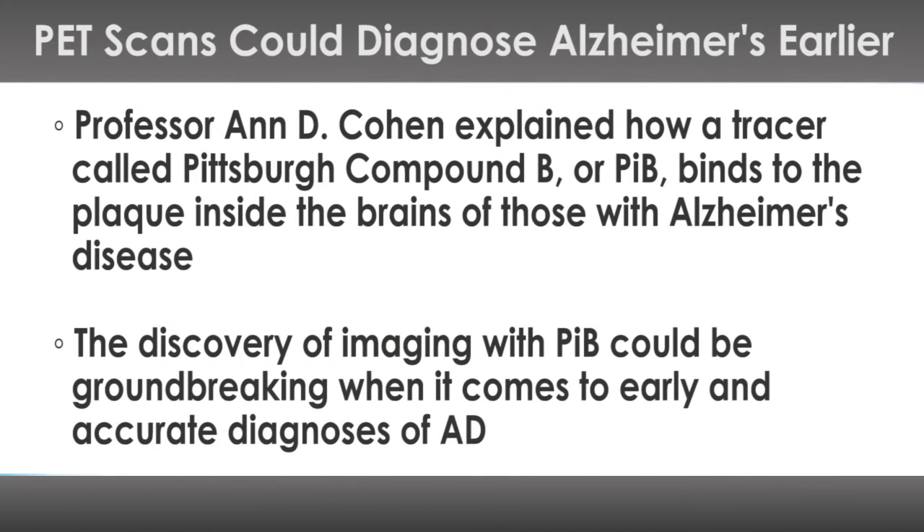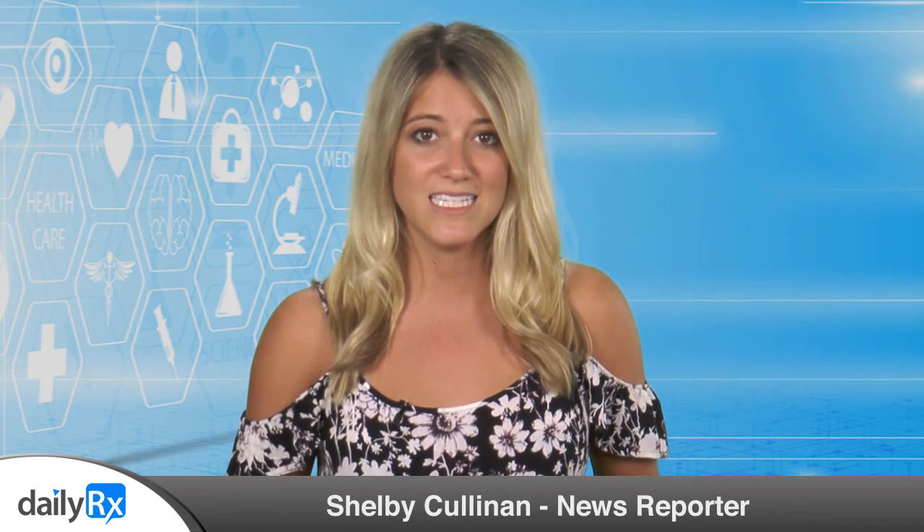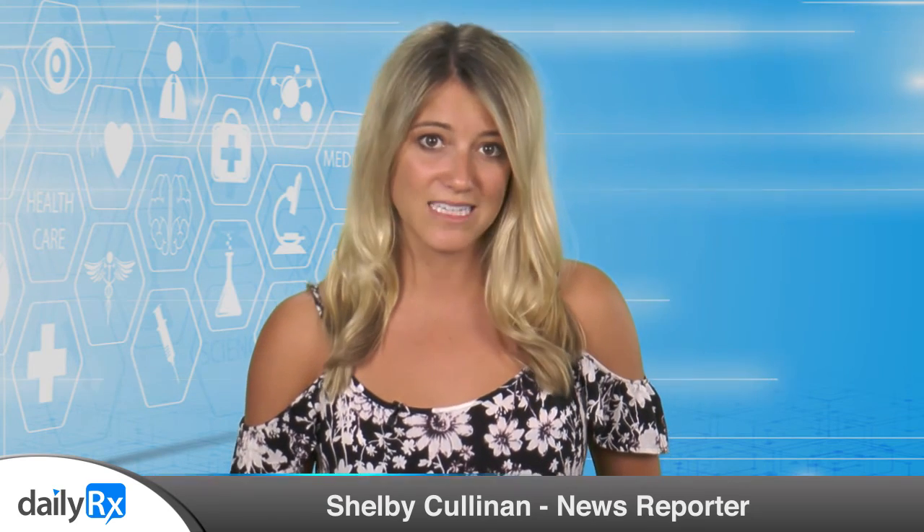In a new paper, Andy Cohen, professor in the Department of Psychiatry at the University of Pittsburgh, explained how a tracer called Pittsburgh Compound B, or PIB, binds to the plaque inside the brains of those with Alzheimer's disease. The discovery of imaging with PIB could be groundbreaking when it comes to early and accurate diagnosis of AD. In other words, those with dementia who don't have AD will be less likely to be misdiagnosed, while those who are experiencing mild symptoms of Alzheimer's could be accurately diagnosed.